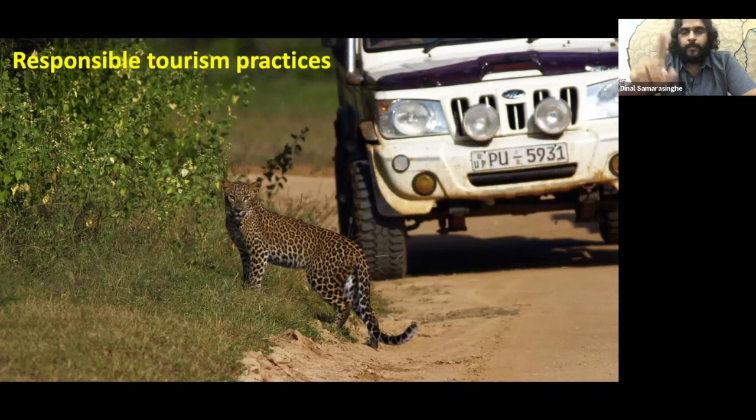Animals are habituated to vehicles, not to humans — so visitors should not put their body, head, or arms out and cause disturbances while viewing wildlife. The guide or jeep driver should explain and manage this accordingly. Jeep drivers in Wilpattu are generally more well-behaved compared to other national parks, and I hope park authorities continue to pay close attention and maintain this standard.